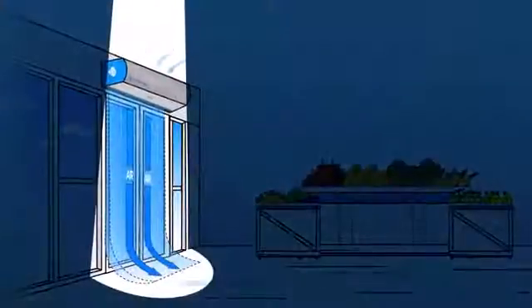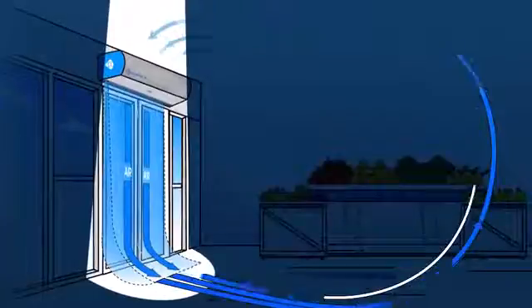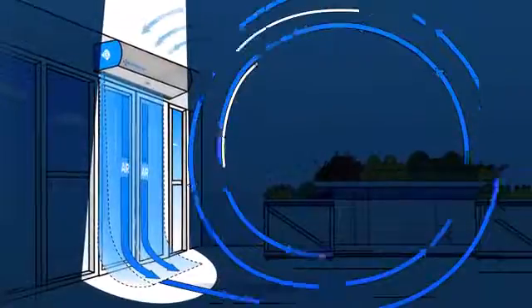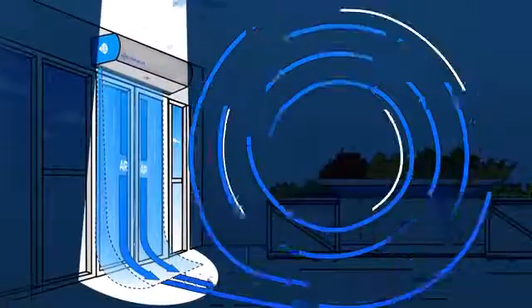When the day is done and everyone's gone home, Pure Night mode activates. The fan cranks up to full speed and blasts the space with disinfecting ions, leaving it nice and clean for the morning.